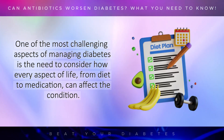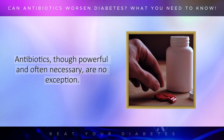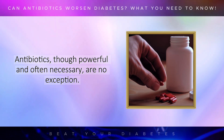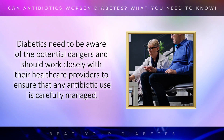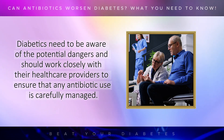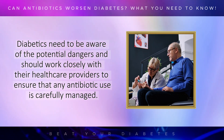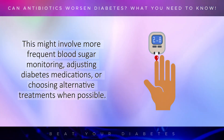One of the most challenging aspects of managing diabetes is the need to consider how every aspect of life, from diet to medication, can affect the condition. Antibiotics, though powerful and often necessary, are no exception. Diabetics need to be aware of the potential dangers and should work closely with their healthcare providers to ensure that any antibiotic use is carefully managed. This might involve more frequent blood sugar monitoring, adjusting diabetes medications, or choosing alternative treatments when possible.